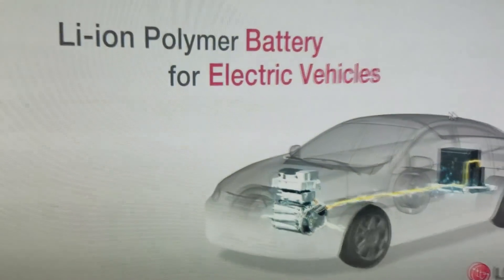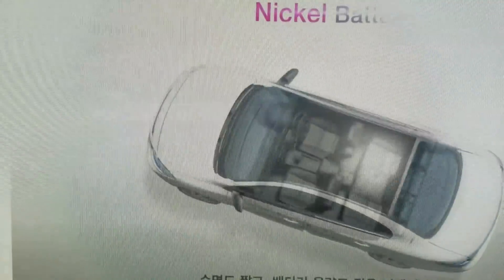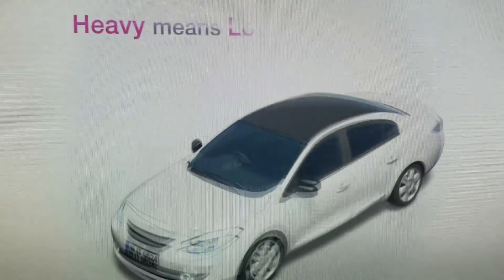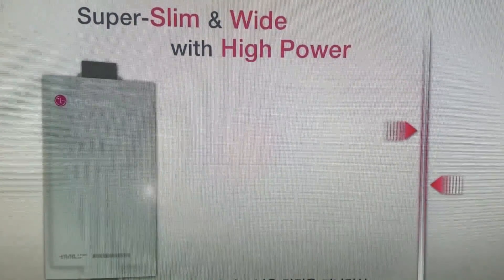Lithium-ion polymer battery by LG Chem. Which type of battery would be best for EV? The existing nickel battery has short life and low power, resulting in a large quantity of battery cells taking up too much space. Also, the heavy battery pack causes more fuel consumption. LG Chem spent lots of time to find a solution to increase battery power, reduce size, and improve durability. Going through many failures and trials, LG Chem has successfully commercialized a very slim, wider, and more powerful lithium-ion polymer battery, best fit for EV.